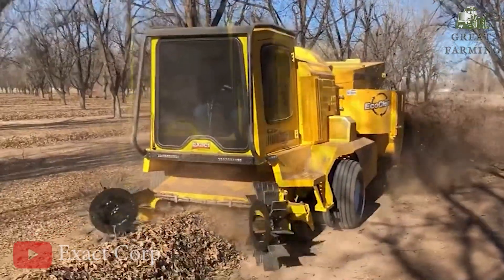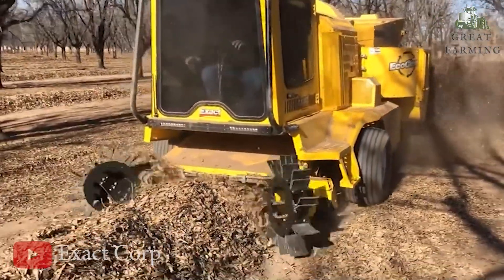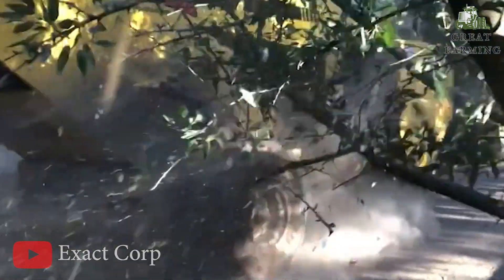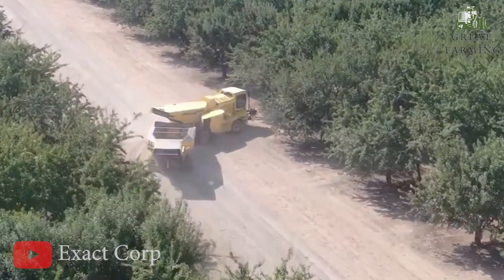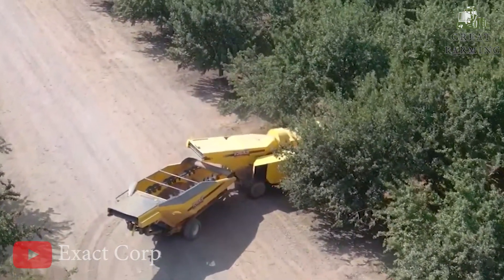Moving on to the fantastic harvesting equipment from ExactCurb. Hello there, fellow farmers and crop enthusiasts. Get ready to be amazed because I'm about to introduce you to the fantastic world of harvesting equipment from ExactCurb, the masters of precision and efficiency.